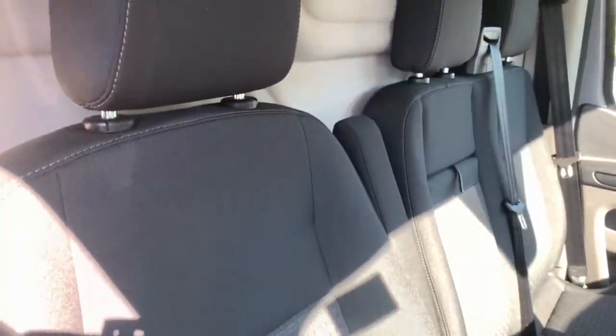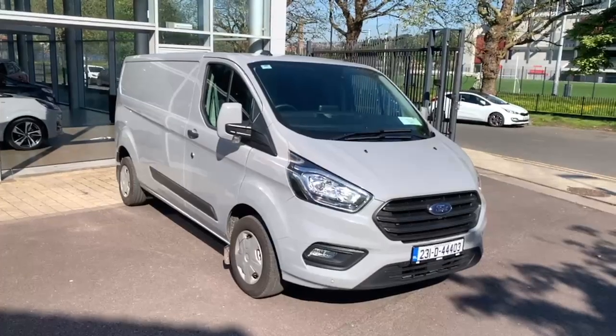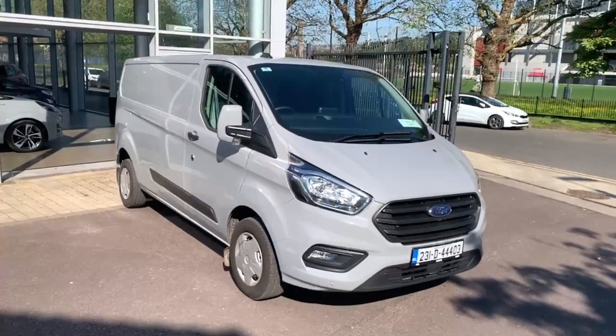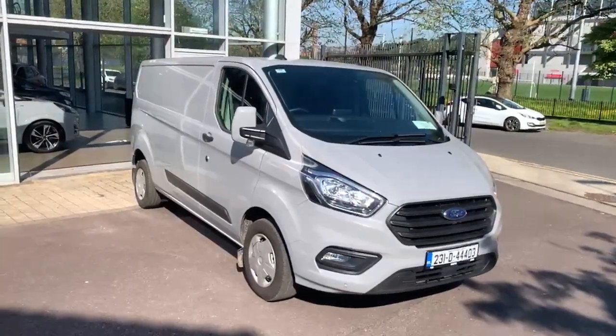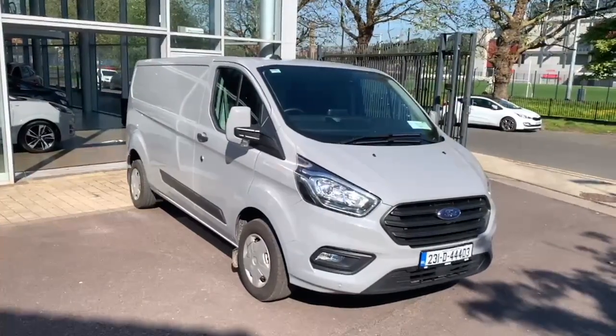The seats in this van are finished in a black and grey cloth and the van features a white headliner. If you have any queries regarding this van please feel free to call into us or simply ring us on 021 429 0600. Thank you, have a good day.